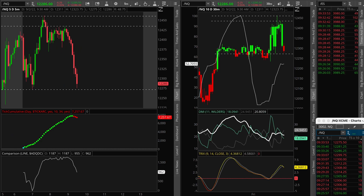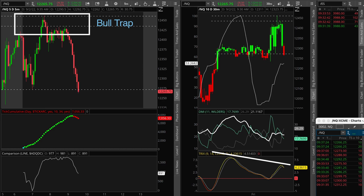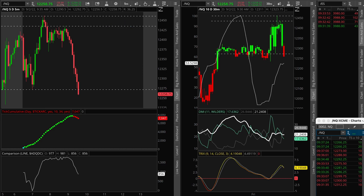Here's the intraday chart of the NASDAQ futures. As you can see, the market breadth indicators — cumulative tick and the NASDAQ's advancing minus declining issues — supported the bullish stance during the first two hours of the session. However, after the index stalled its advance and formed an intraday bull trap pattern, it started to sell off. On top of that, when we look at the 30-minute chart, we can notice a bearish divergence being formed on the TRIX indicator. Given these bearish developments, the index continued to drop for the rest of the session.